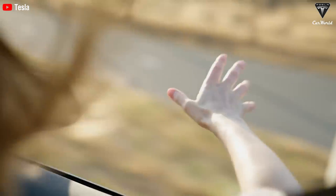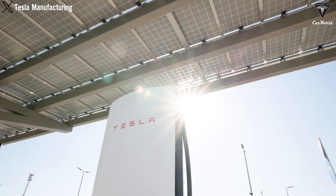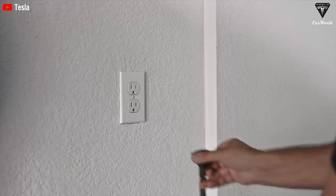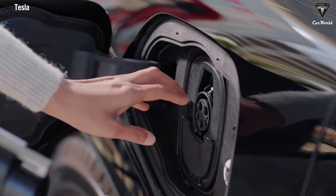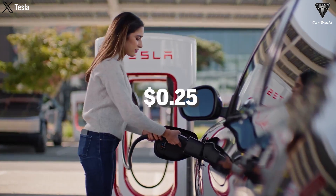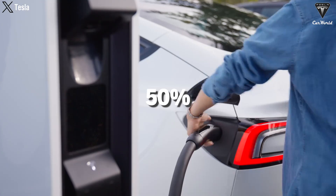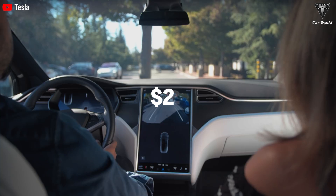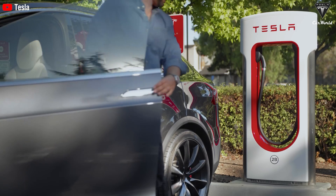The final cost to consider is operating expenses, including charging. Charging at home during off-peak hours is often cheaper than using gas, as you save on fuel costs. Your electricity bill will go up accordingly, but charging at Tesla's Supercharger station averages around $0.25 per kilowatt-hour, approximately 50% more expensive than home charging. Charging enough for 250 miles can cost around $22 at a Supercharger station, significantly less than the cost of gasoline for the same distance.